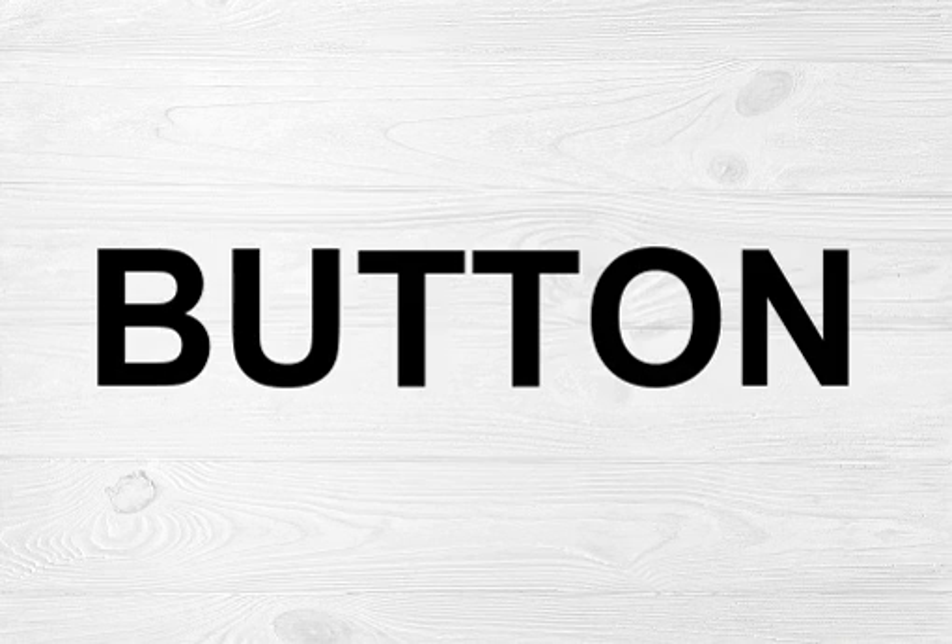Button is pronounced as Button. The word button can be pronounced a few different ways, depending on the region and context. In North America, the most common pronunciation is BTN, which rhymes with mutton.